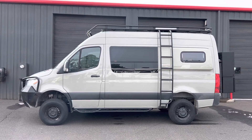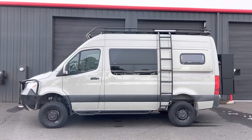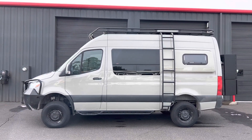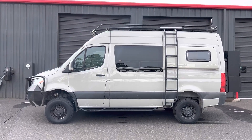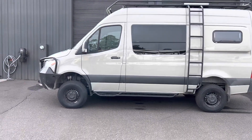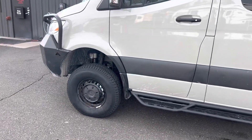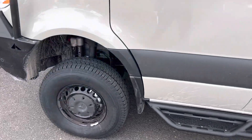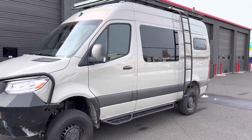In the van, we have 17-inch Black Rhino Warlords on 275-70-17 BFG KO2s. We had to do the Terrawagon Mondo mudguards up front to allow the larger tires to fit. There's also a Luminous side ladder.